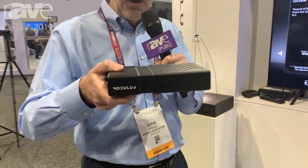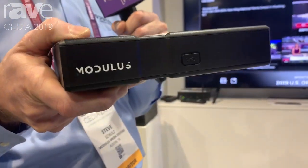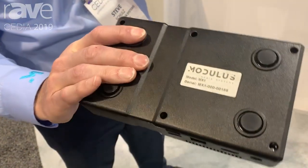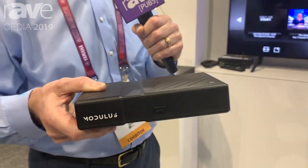Hi, this is Steve Schultz, founder of Modulus Media Systems, and we're here in Denver at the CEDIA 2019 show. We're showing the MX1 — or more affectionately called the Mini — which is a complement to the M1. This simple little device has the full power to run our Modulus software and all of its features, and it connects to the M1 server for playback of video content.